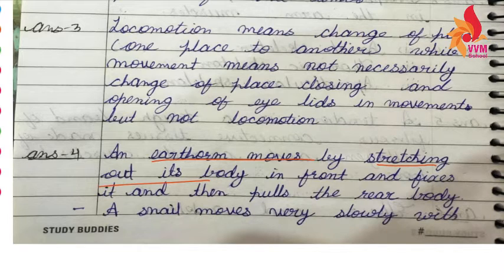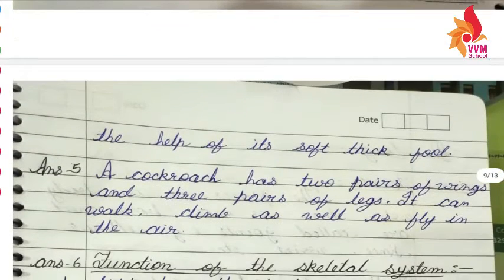For an earthworm, the next step is to stretch the body forward and fix it from the front — that is how it stretches its body to move. A snail moves very slowly with the help of a sharp, thick foot.